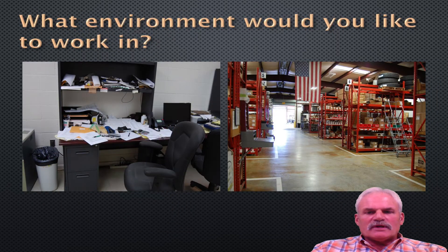What environment would you like to work in? This left side could be an engineer's desk or foreman's desk — that is a stressful desk. But over here to the right, this warehouse is clean. It is ready to work out of. You can get to your material. You can find what you're looking for. This should be at every warehouse, every utility warehouse.